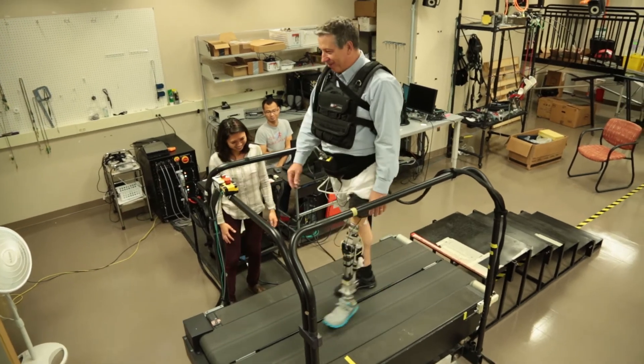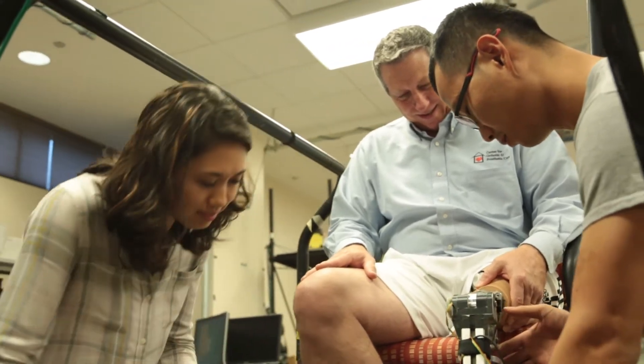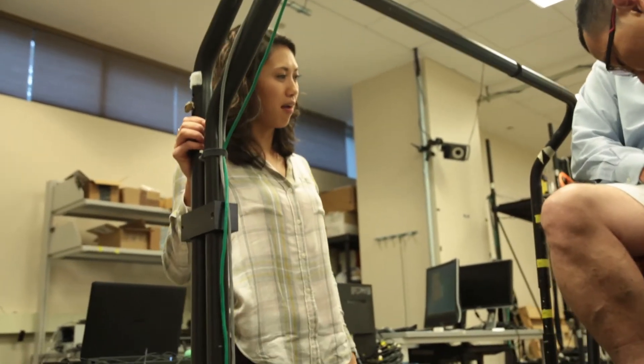One of the biggest benefits of this lab is that you have amputees coming in and actually testing your devices or your controllers, and you get to hear their feedback. It is very rewarding to be able to talk to the amputees using our devices.